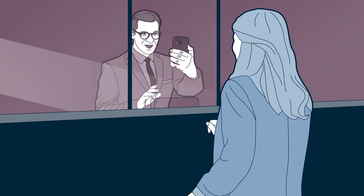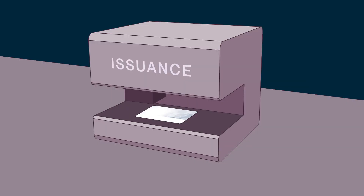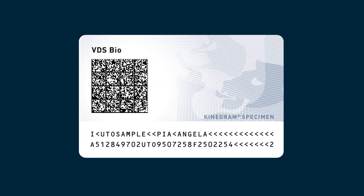Using a live or existing photo, a VDS bio can be generated simply and securely by use of a dedicated app. The VDS code is added to the document during personalization and issuance.